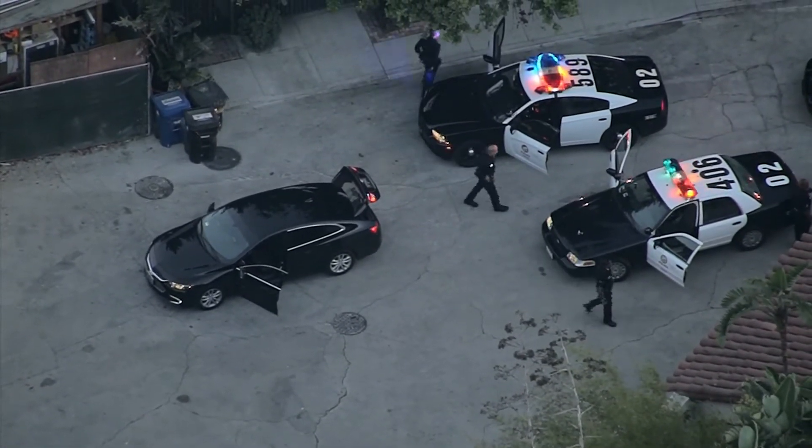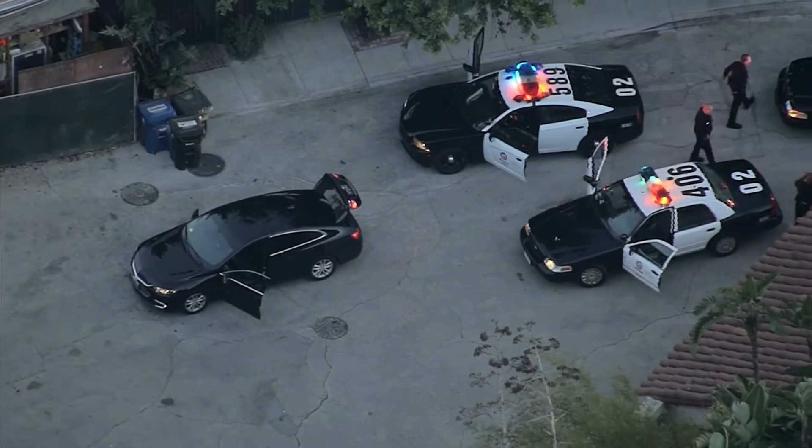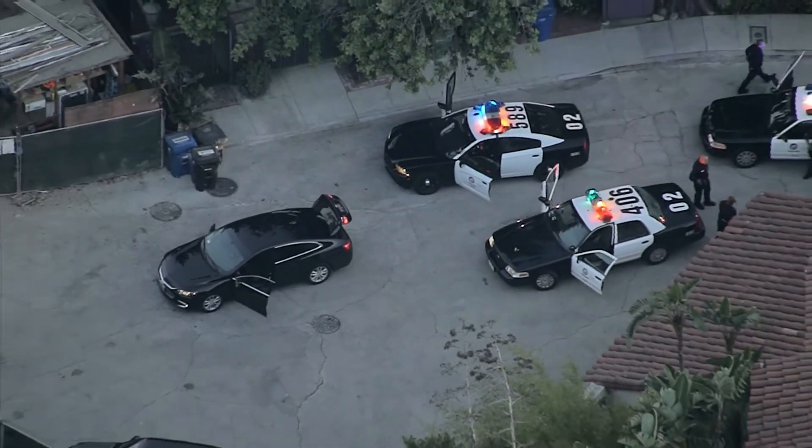Just getting word from our assignment desk that it's a symphony at the Hollywood Bowl, so of course they did not expect their show to be interrupted by all of this excitement.